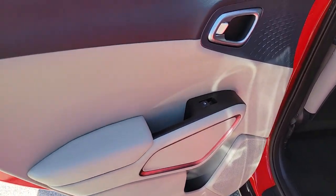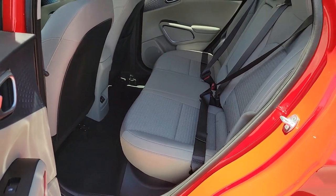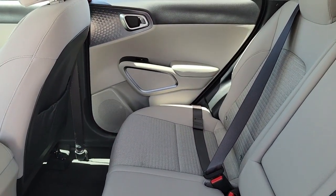Heated mirrors. Aluminum wheels. Steering wheel audio controls. Dual zone AC. Everyday practicality meets high-spirited fun in this well-equipped Soul.